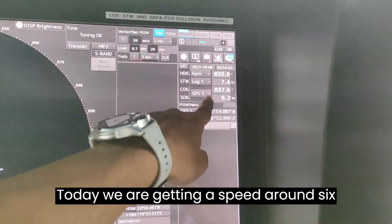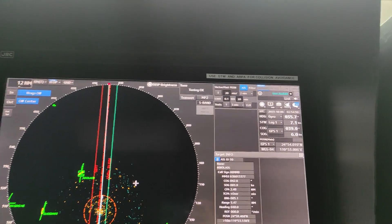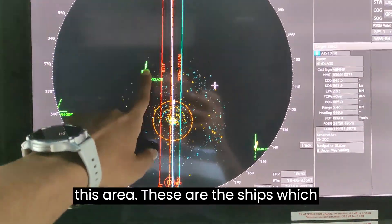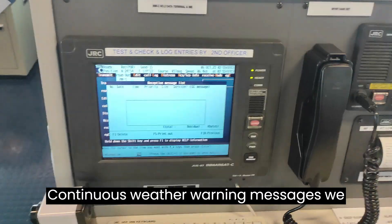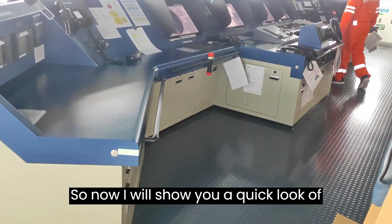Today we are getting a speed of around six knots. Yesterday it was around two knots, so that is a good sign of improvement in the weather. We also have a little bit of traffic in this area — these are the ships around us. We are continuously receiving weather warning messages on this NAVTEX/SADSEA station.